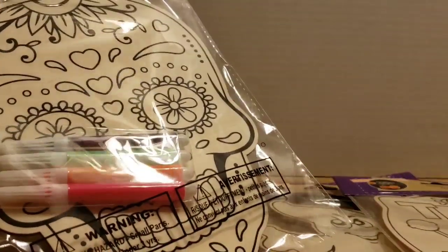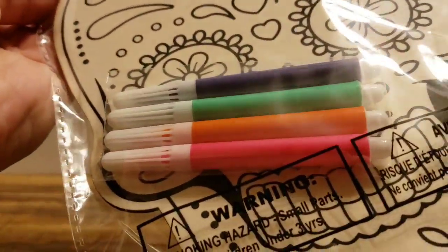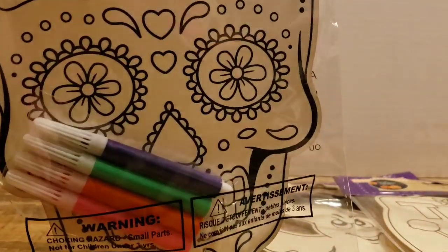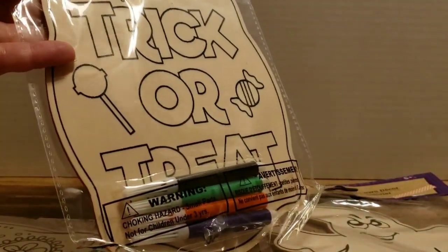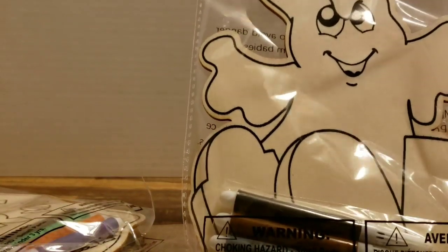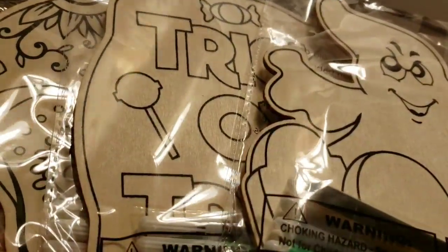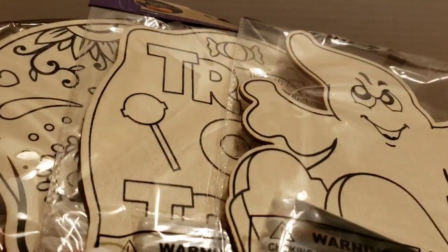I got these color-your-own decor items which I think are really cool. I got the sugar skull — it comes with four markers: purple, green, orange, and pink. I got that one for my niece, a trick-or-treat one for one of my nephews, and a scary ghost for my other nephew. Such a good deal — for one dollar the kids are gonna have so much fun. Michael's would be so much more expensive.